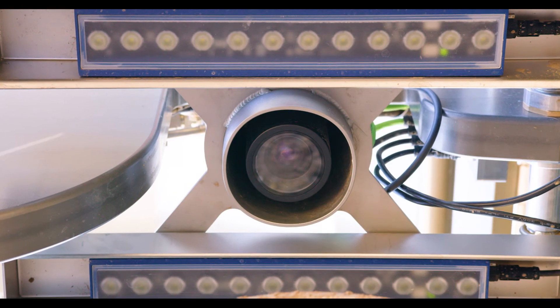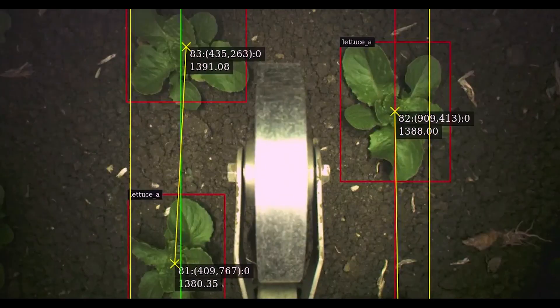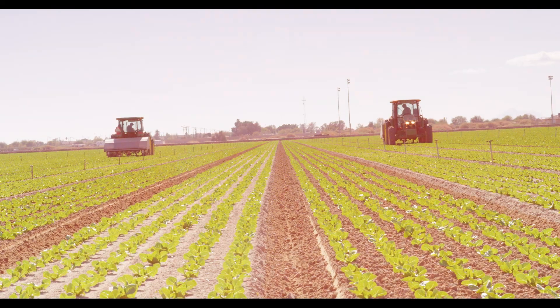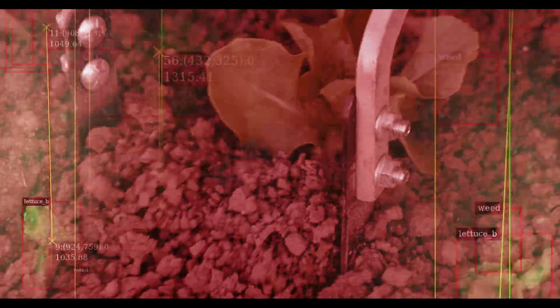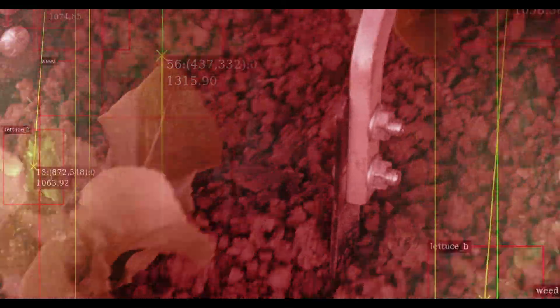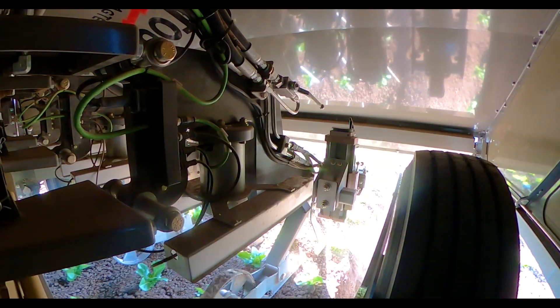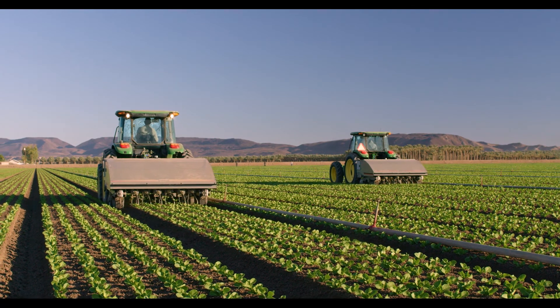High-resolution cameras capture images of plants. These images are processed through a neural network that identifies the precise locations and spacing of crops and weeds. Proprietary post-processing algorithms convert the output data into precision timing information for the smart cultivator blade actuators and side-shift system. The AI camera system makes our machine easy to use — it automatically adapts to different plant sizes, soil color, and lighting conditions.